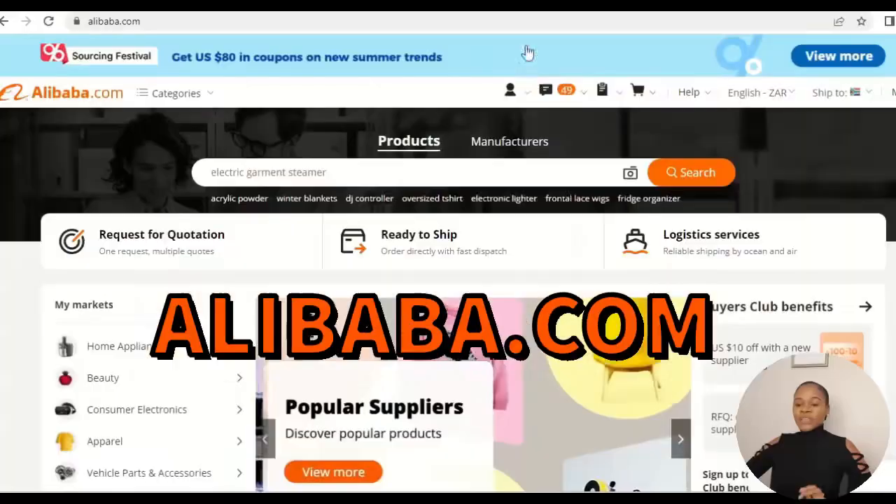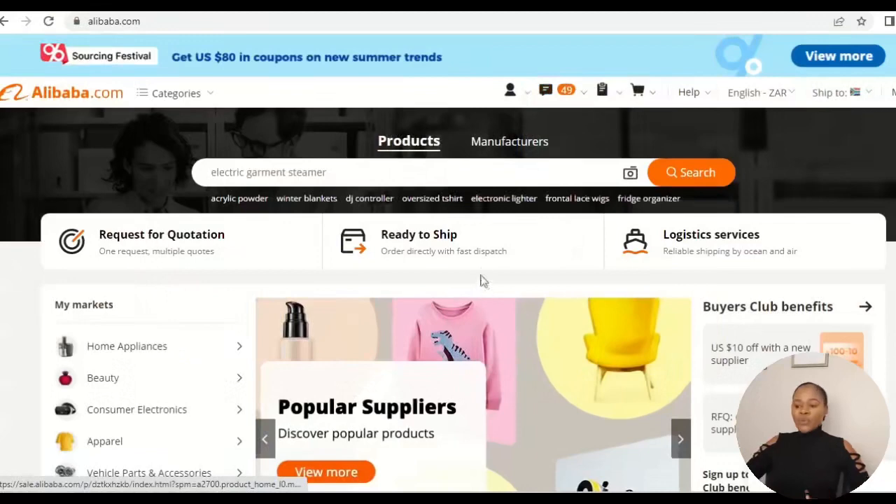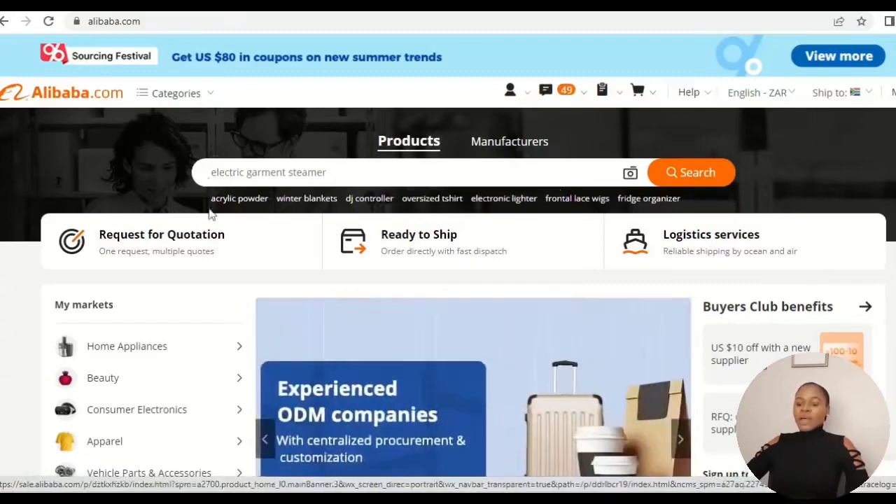Now, going back to the video — these are the features that are really going to help you navigate through Alibaba.com really fast and get the things that you want quickly. When you visit Alibaba.com and type it into your browser, this is the landing page or home screen that you're going to land on.